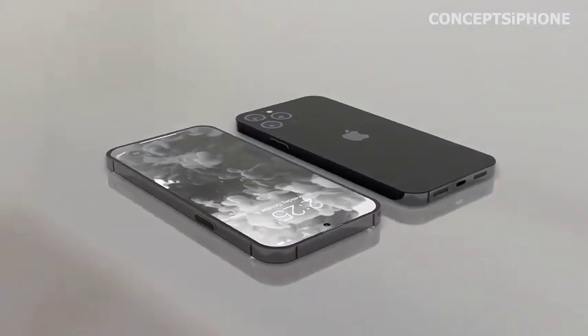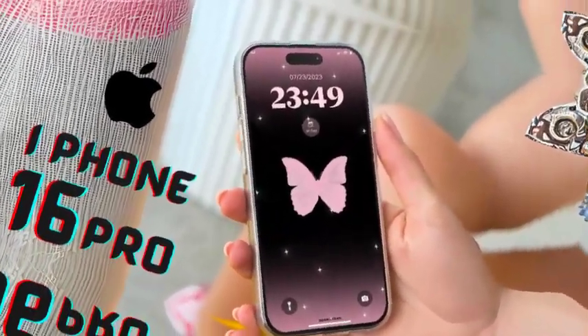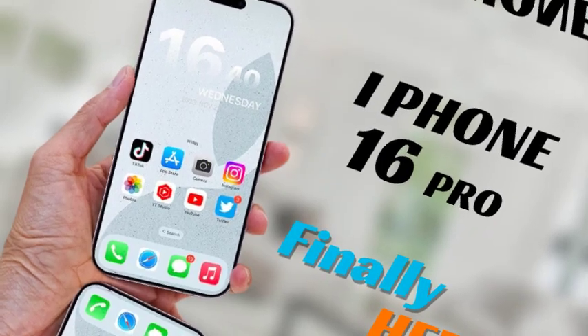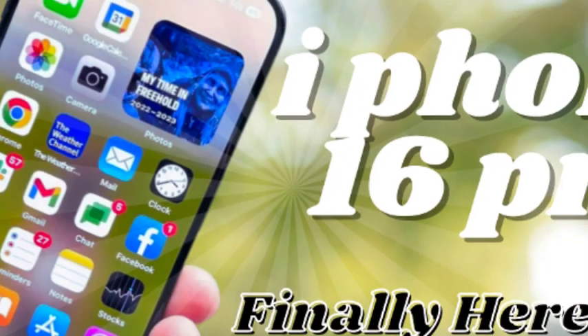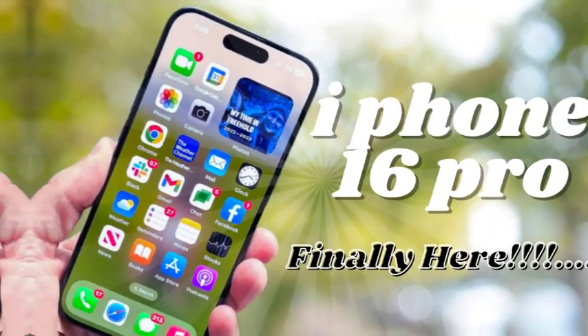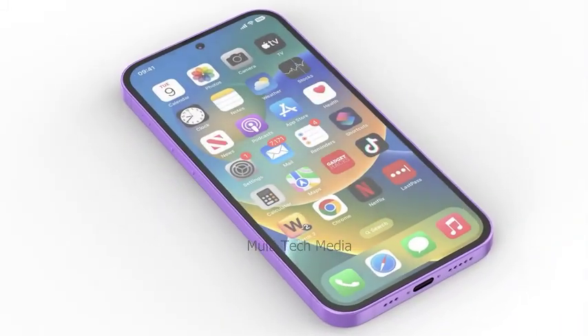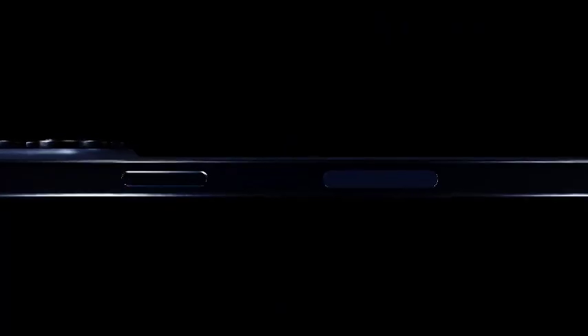Apple's focus on refining the screen experience is evident in these improvements, making the iPhone 16 Pro Max a top choice for users who prioritize display quality. The entire iPhone 16 lineup is expected to be powered by Apple's latest A18 chip. This new processor will likely provide improved performance and efficiency across all models, ensuring a smooth user experience. Apple's A18 chips have always been at the forefront of smartphone technology, and the A18 chip will further solidify the iPhone's reputation for speed and reliability, offering better battery life and faster performance in everyday tasks.